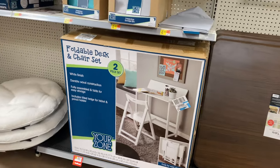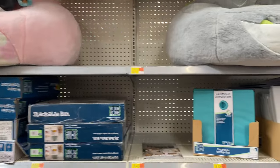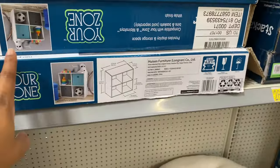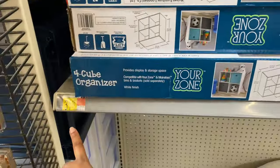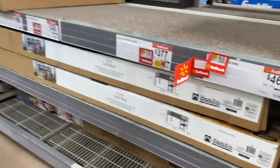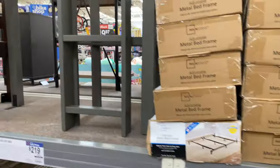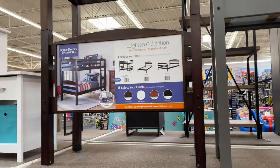The foldable desk and chair set is $88, and these little cushion chairs are $40. They have a kids' four-cube storage Your Zone unit for $31.16. Then they have a loft bed for $219 and another bed for $240.